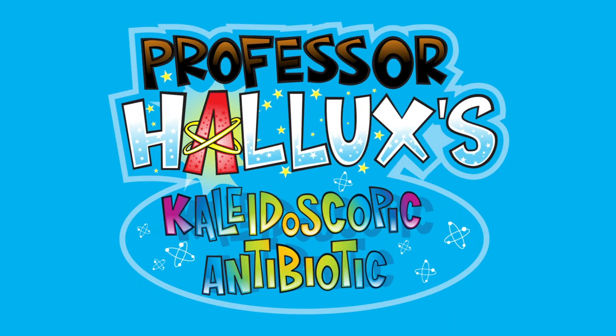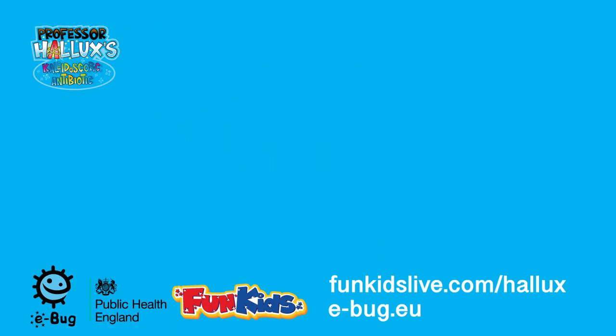Professor Hallux's Kaleidoscopic Antibiotic. With support from eBug and Public Health England. Find out more at funkidslive.com/hallux or visit e-bug.eu.